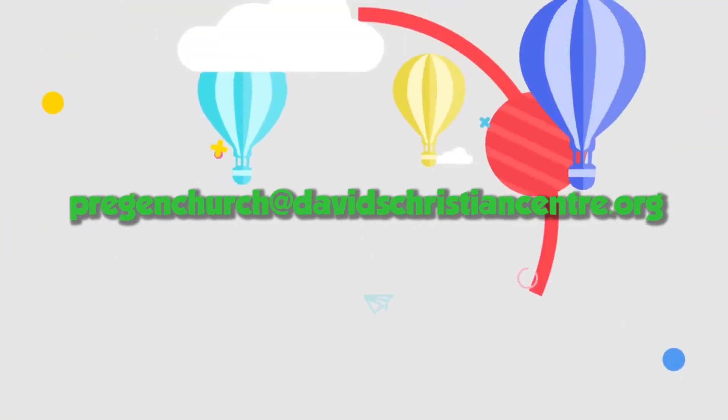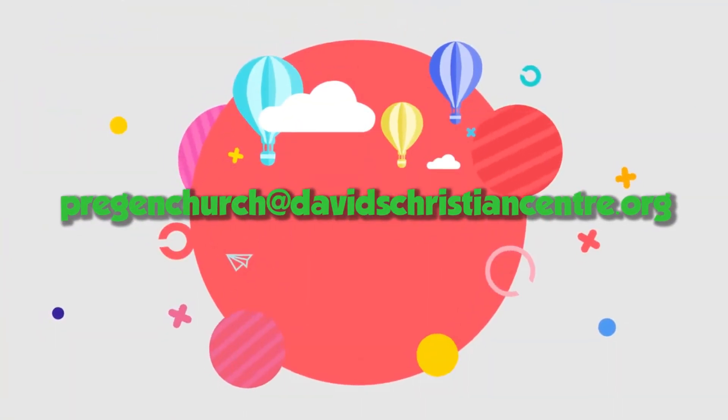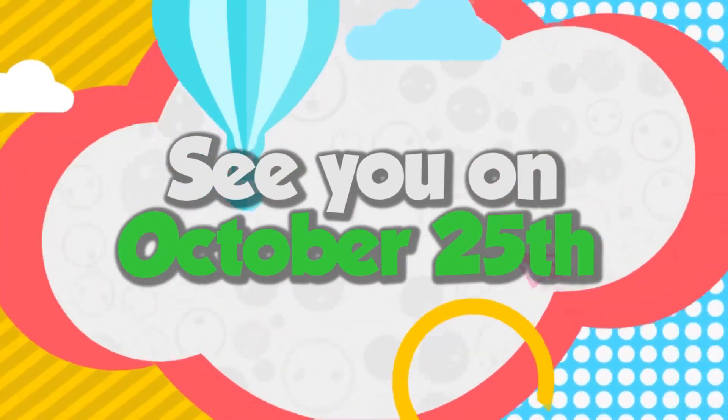We are so excited to welcome our children back and we are going to have an amazing time on our first day back. See you on October 25th!